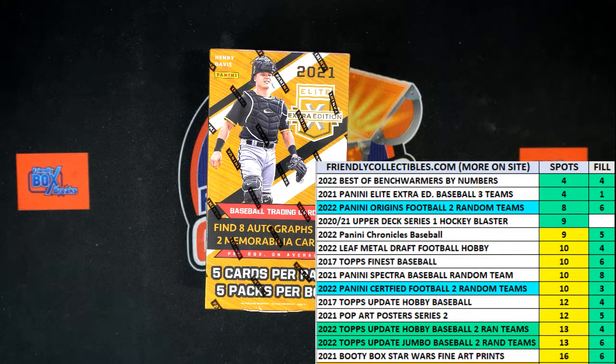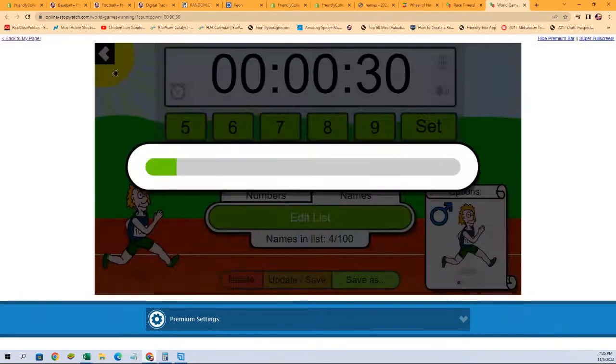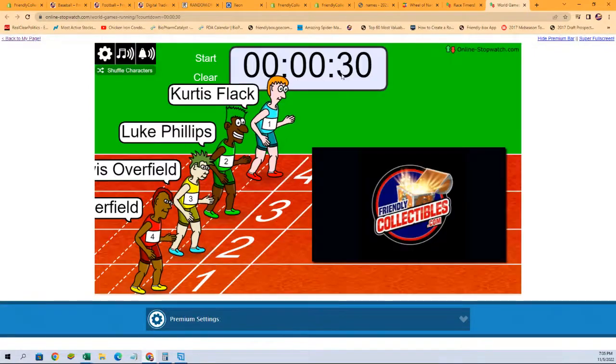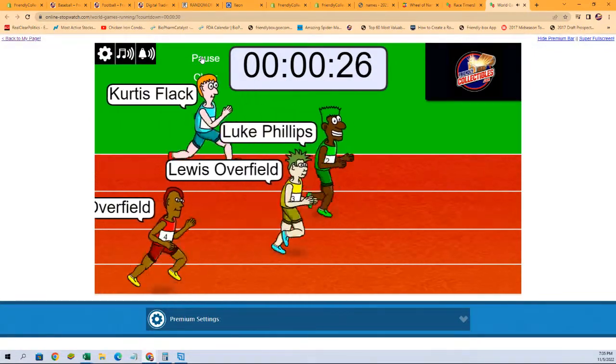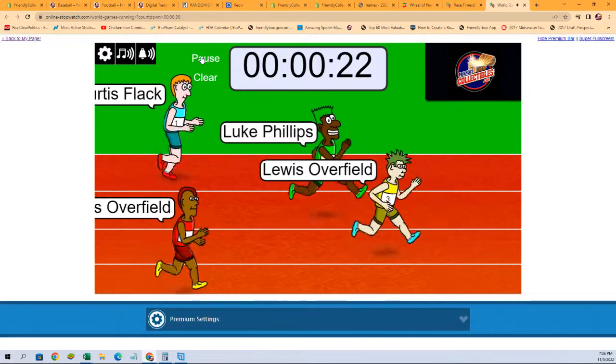We're going to have one winner who's going to get those two spots in the break. Before we determine that, we need to shuffle our racers seven times. Here we go: one, two, three, four, five, six, and seven. They're off — good luck all, one winner here, first place getting two spots in Triple E.